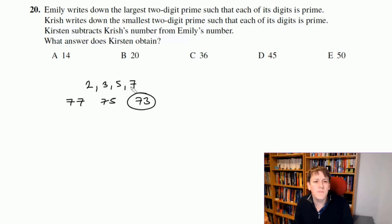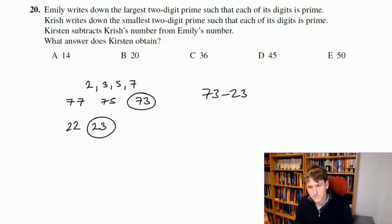For the smallest two-digit prime with both digits prime: 22 is even, so not prime. 23 is prime — easy to check it's not a multiple of 2, 3, or 5. The question asks for the largest minus the smallest, so 73 − 23 = 50. The answer is E, 50.